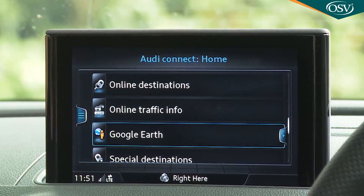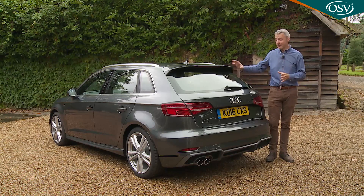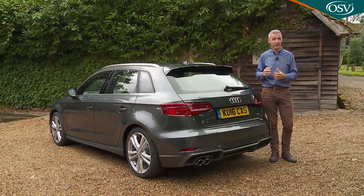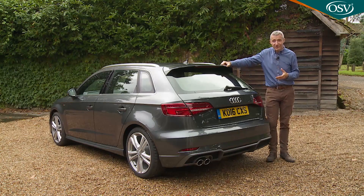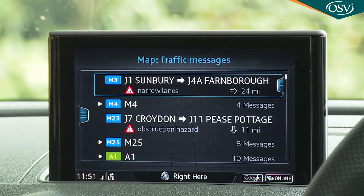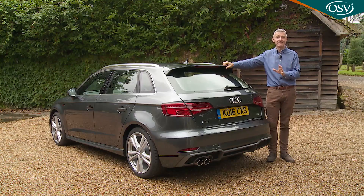Audi Connect underlines the brand's determination to create class-leading media connectivity, providing an LTE data transmission module that establishes high-speed 4G internet access and creates a Wi-Fi hotspot in your A3. It also allows navigation with Google Earth images, a Google points-of-interest search with voice control, and web radio with stations from around the world. Through the Connect system you can access special in-car versions of Facebook and Twitter, read, write and send texts and emails, stream millions of music tracks, and access live traffic information to reroute around jams — plus parking information for lots and garages almost anywhere. Truly this is motoring in the 21st century.